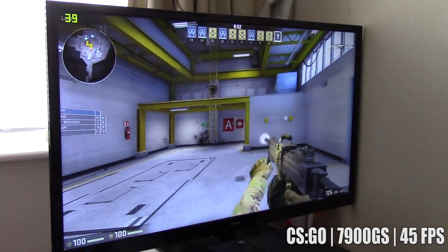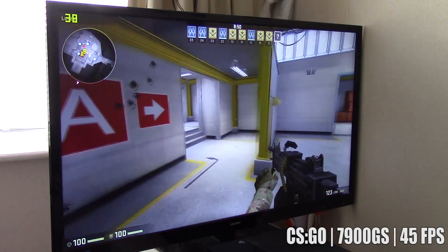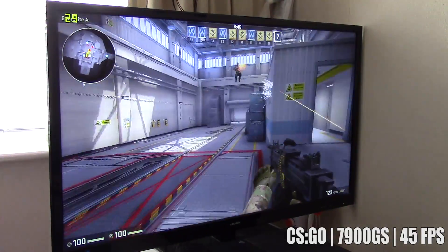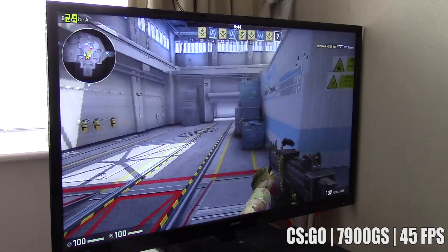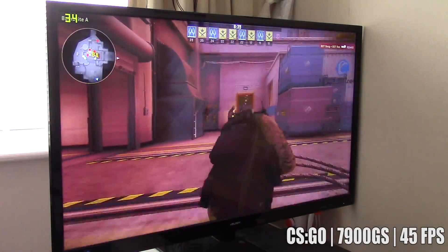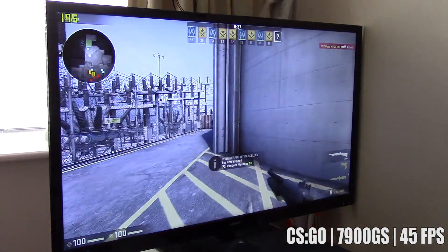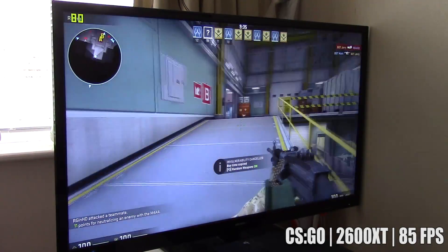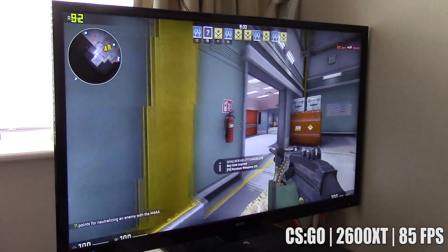Finally we have CS:GO. When we factor in both the indoor and outdoor gameplay, our average came back at 45 frames per second for the 7900GS — an okay result and a playable one too. Again, last week's contender proved victorious, almost doubling the effort to achieve 85 here on the same map running a bot match. There we have it.